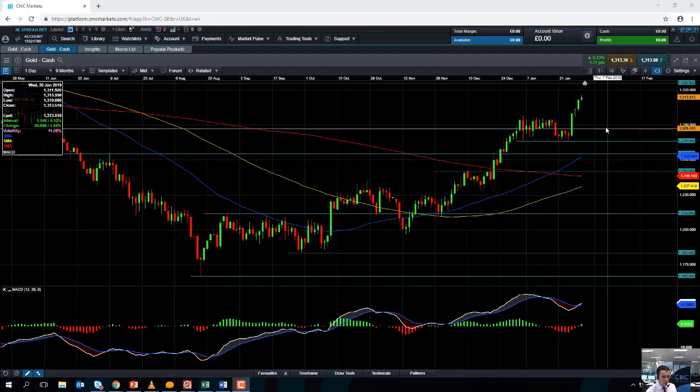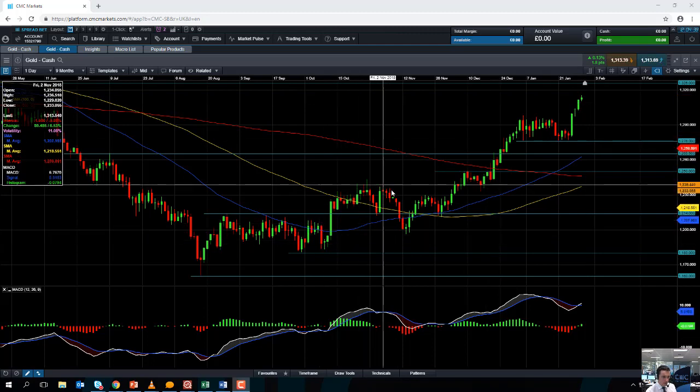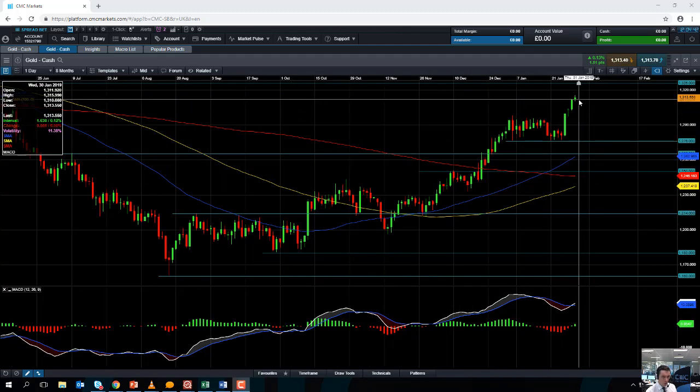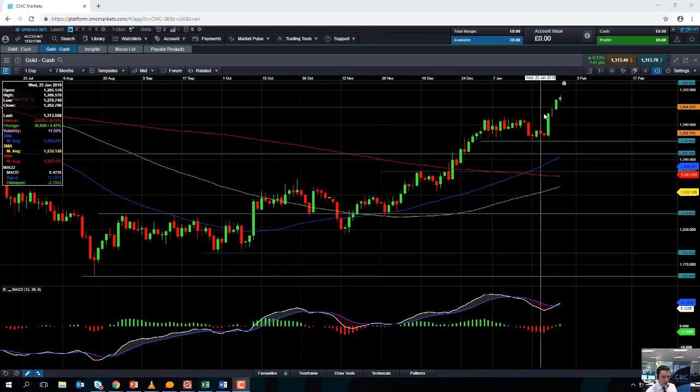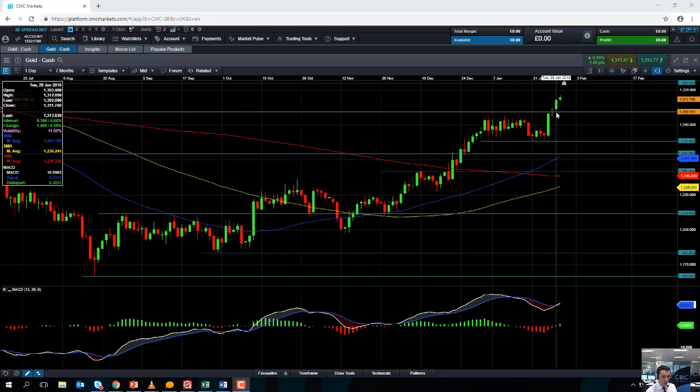And even if gold does manage to have a bit of a pullback, we could see fresh buyers enter the fold, because over the last number of months, as we can see here, buying on the dip has been a very popular strategy. So if the gold market does pull back a bit, we could find some support coming into play in around this area here, around the psychologically important 1300 level.